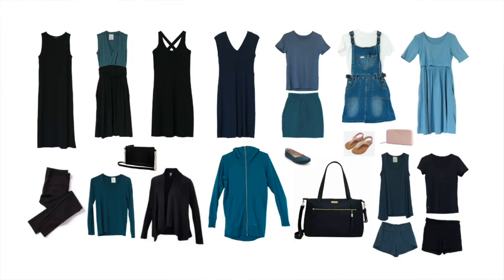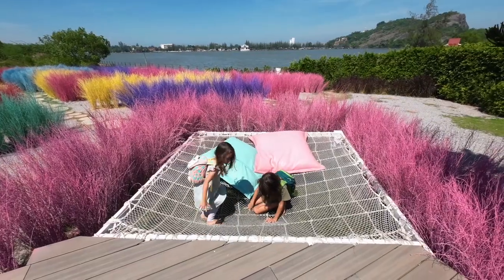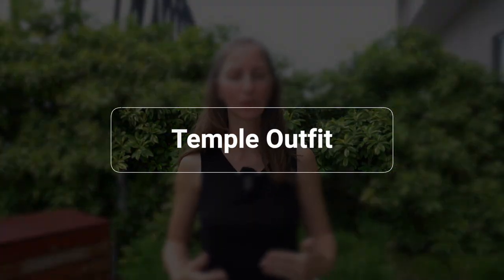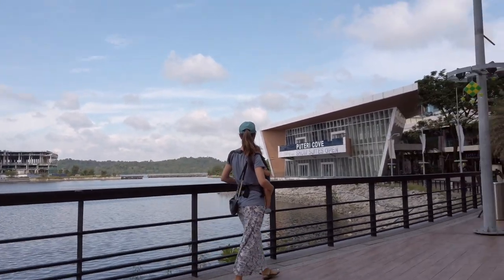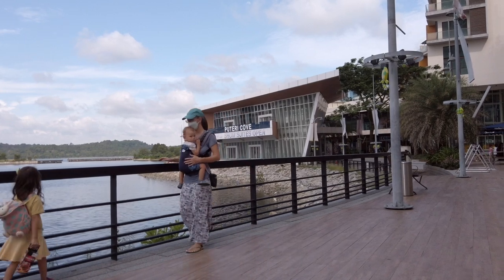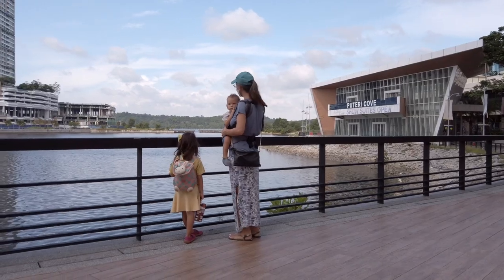Currently my wardrobe is very dark — a lot of black, maybe blue and dark teal. I'd like to mix it up and add some lighter spring colors when replacing items, though lighter colors may show stains and sweat more. I also like to have at least one full-length maxi skirt or dress along with something that covers my shoulders — my 'temple outfit' — for visiting temples in Thailand where it's appropriate to wear a long skirt and have shoulders covered. My best option at the moment is my Unbound dress paired with a t-shirt or cardigan over it.